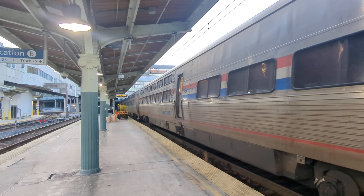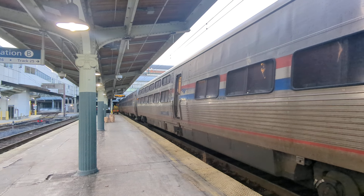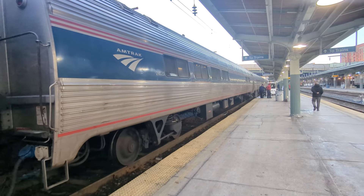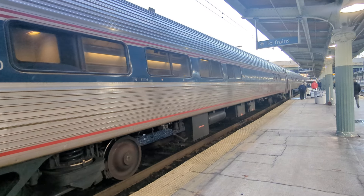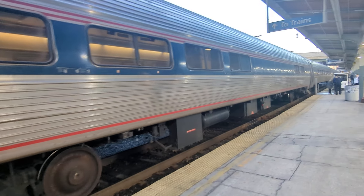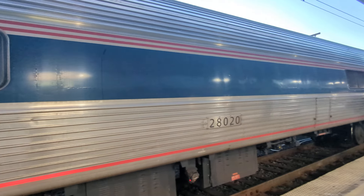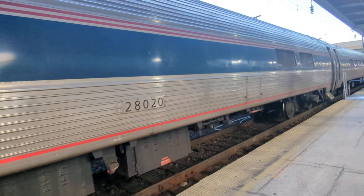These four cars — the baggage car, the Viewliner sleeper, two sleepers, and the Viewliner diner — all have a similar look. After that is the Amfleet, and these cars are approaching 50 years old. They will probably be replaced over the next five years, maybe sooner. This is a cafe car — I can tell because there's this big gap that doesn't have any windows: three windows, then a wall, and two windows. That's the cafe car.